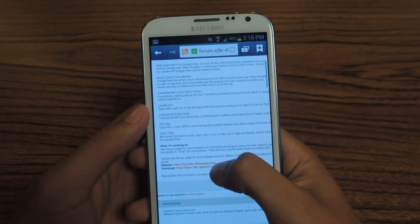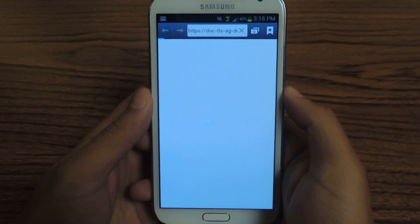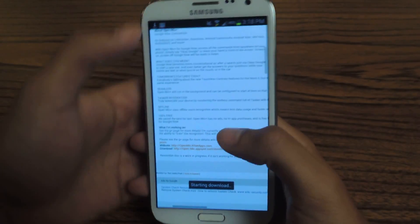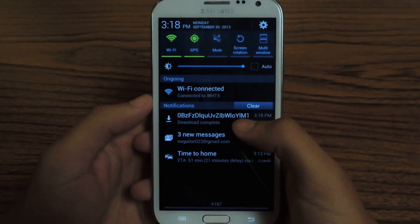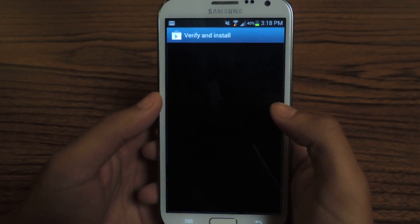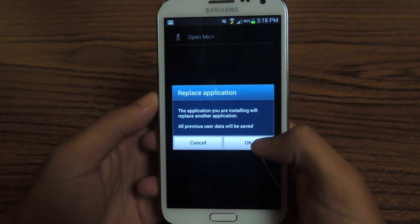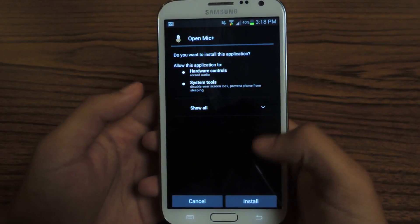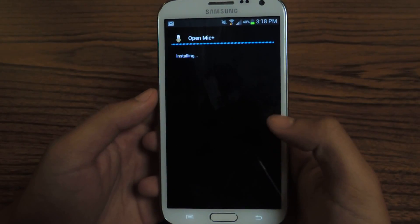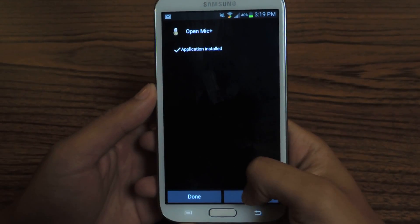So the first thing to do is download the application. It's called OpenMic Plus. So I'm going to download it really quick. It's done — it has this long name here. Verify and install. I already have it, so I'm just replacing it, so press OK. Just install, and open it up.